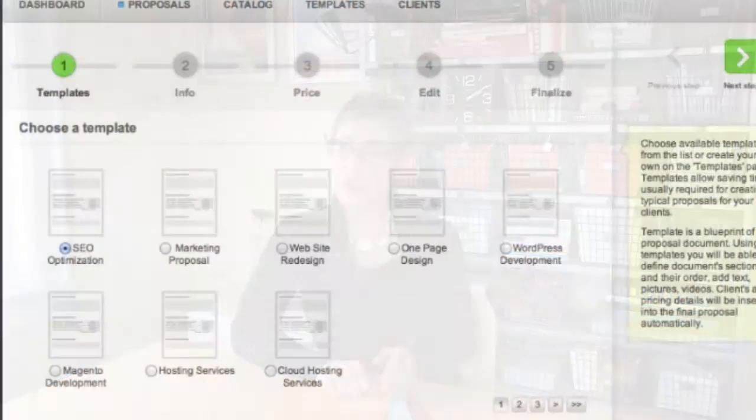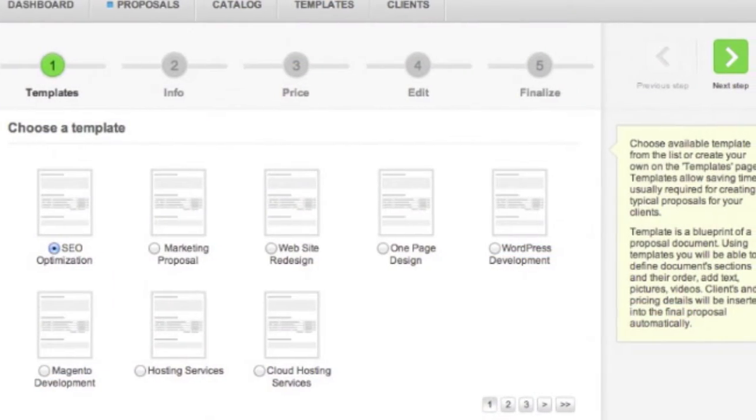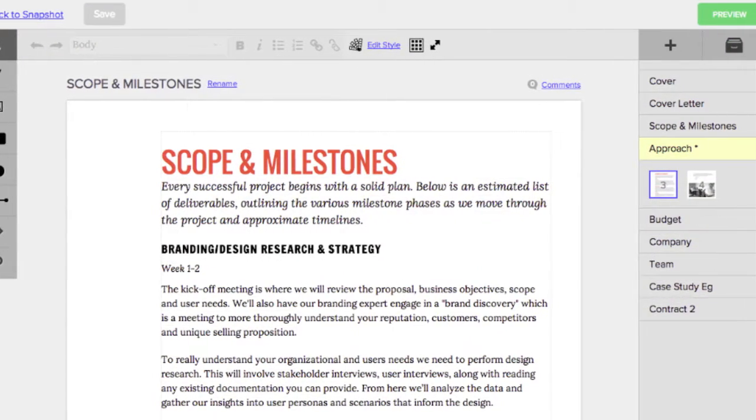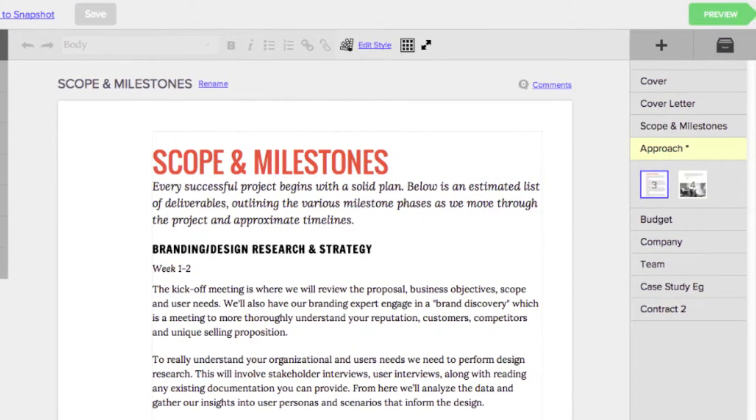I thought we would start with an overview of our newly redesigned proposals. For the past year we've tried using some online proposal software that streamlined our ability to generate and deliver proposals. Our goal was to streamline the process for both us and for our clients.